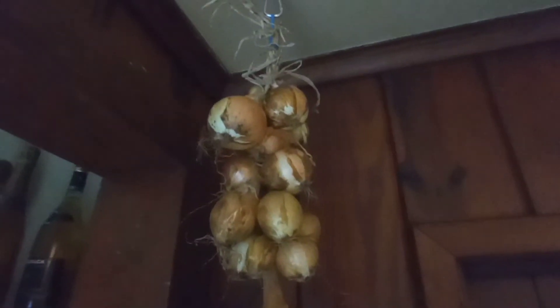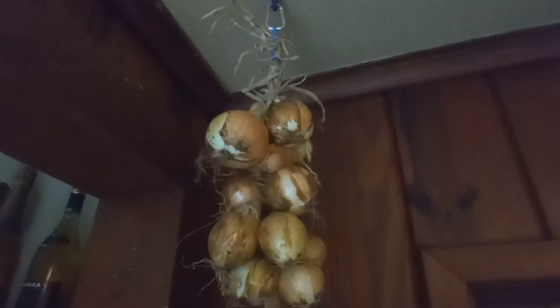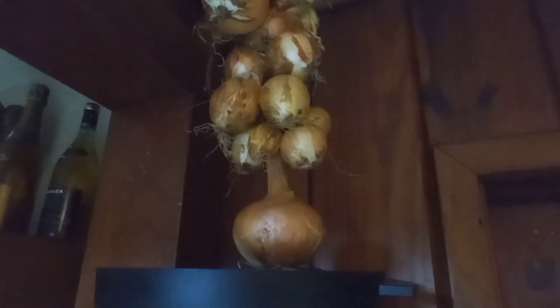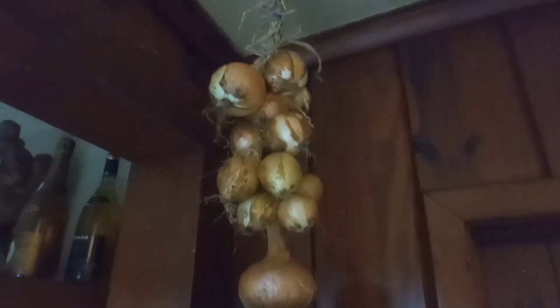I braided my onions. I just started a braid and kept adding one, and adding one, and adding one. So they're hanging up to cure. It's pretty cool.